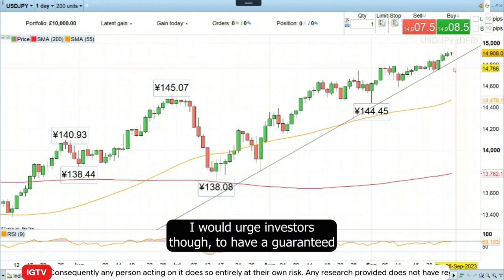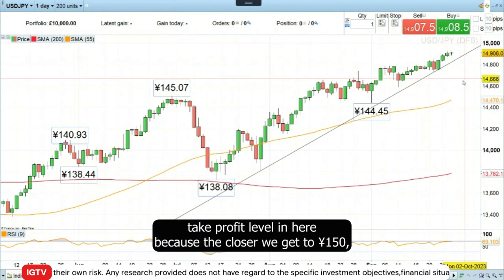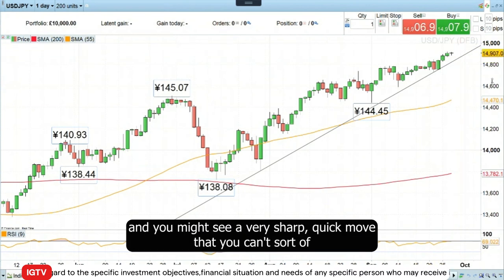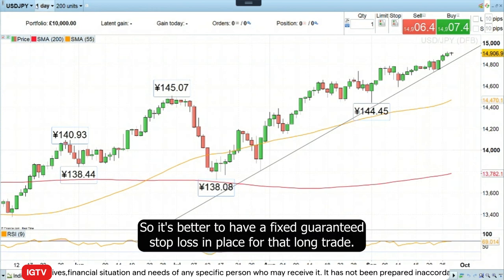I would urge investors, though, to have a guaranteed take profit level in here, because the closer we get to 150, the more likely it is that the Bank of Japan might intervene. And you might see a very sharp, quick move that you can't trade yourself properly. So it's better to have a fixed guaranteed stop loss in place for that long trade.